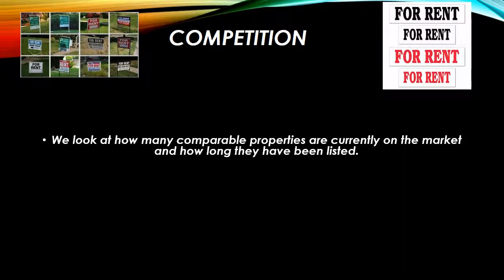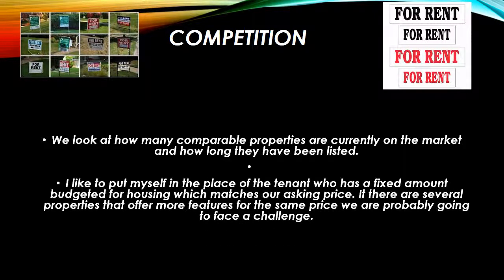We need to look at competition — how many comparable properties are currently on the market in near proximity to your house, how long they've been on the market, and what features and benefits they might have. I do my best to put myself in the place of a tenant who has a fixed amount of money when I'm looking at recommending a price for your rental. For example, if I'm recommending a price of $1,700, I'd like to go on the MLS and see what I can get for $1,700. If there are a lot of houses out there that offer more than yours does for the same amount of money, then we might need to make an adjustment.